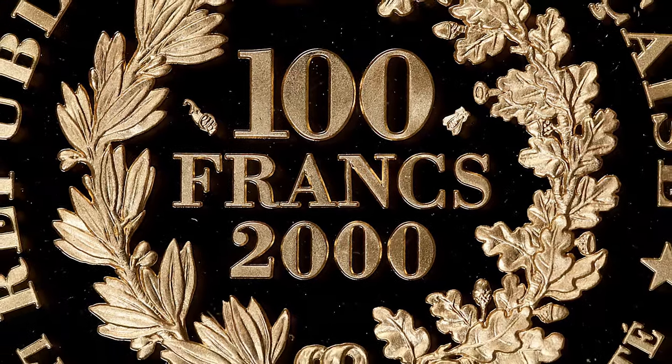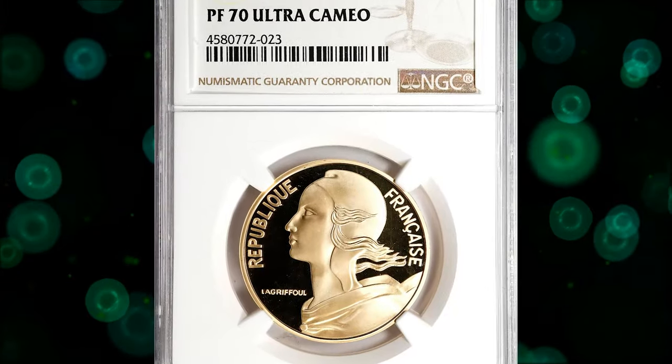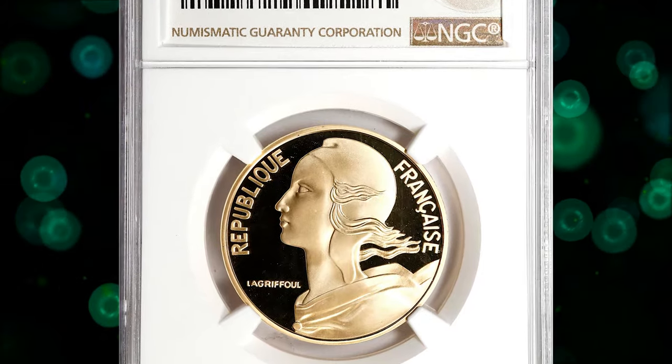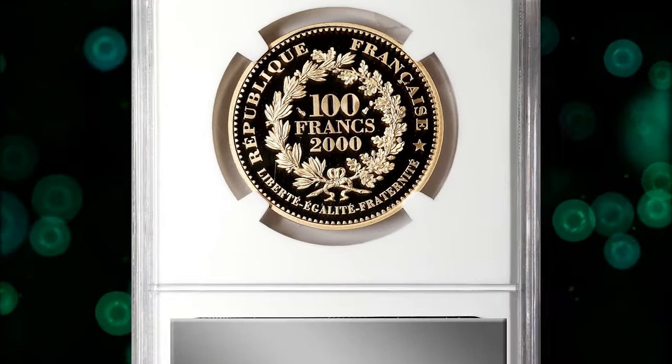Featuring the Marianne bust designed by Le Griffole, this alluring specimen resides at perfection, offering flawless fields that form a delightful cameo contrast with the frosted devices. It was sold for $1,320.